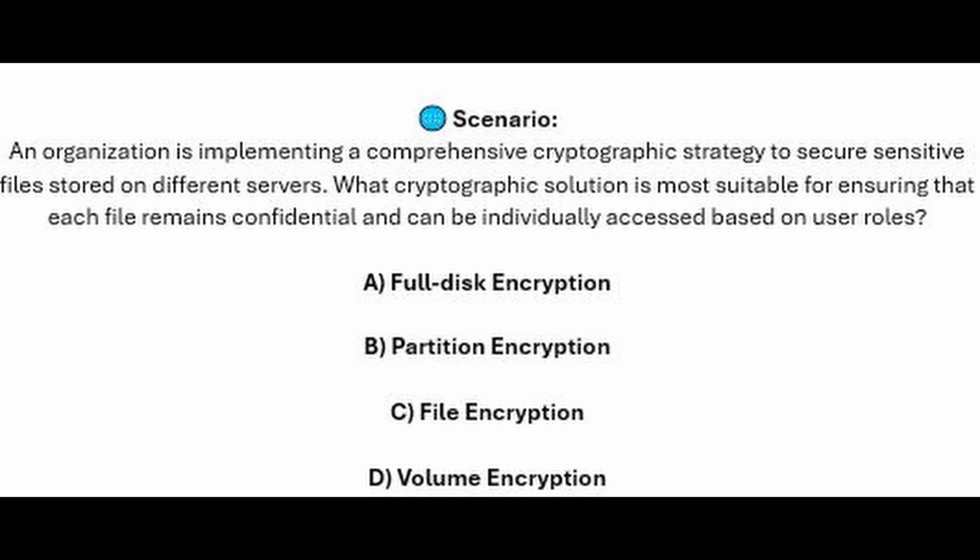And for the next question of our exam, question number 4. An organization is implementing a comprehensive cryptographic strategy to secure sensitive files stored on different servers. What cryptographic solution is most suitable for ensuring that each file remains confidential and can be individually accessed based on user roles? Is it A, Full Disk Encryption? Is it B, Partition Encryption? Is it C, File Encryption? Or is it D, Volume Encryption?